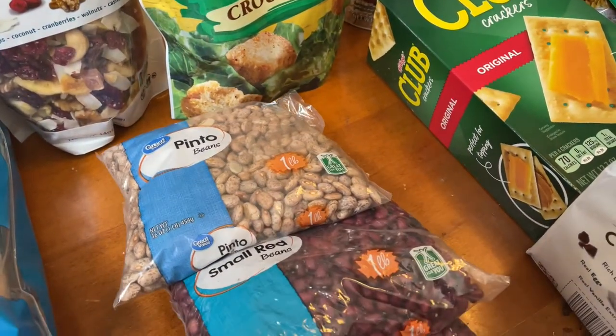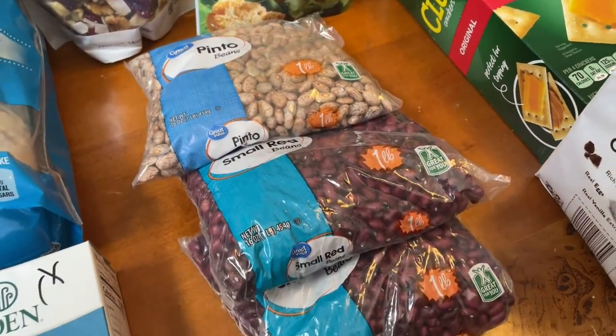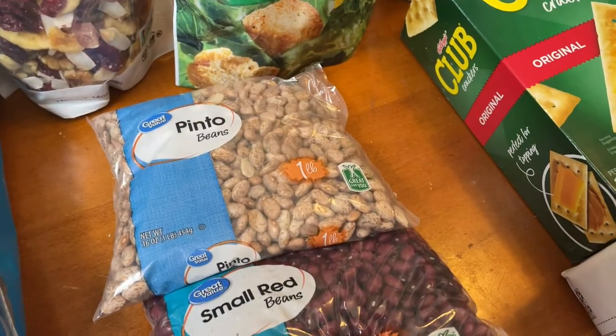I also picked up some beans — two red beans and one pinto bean.